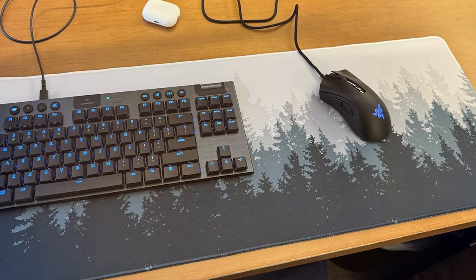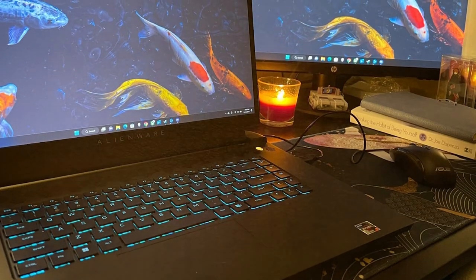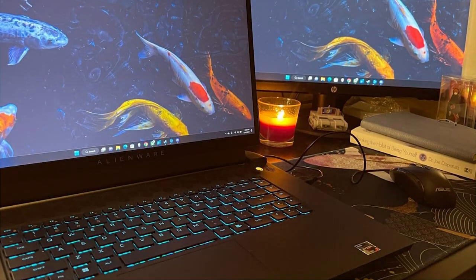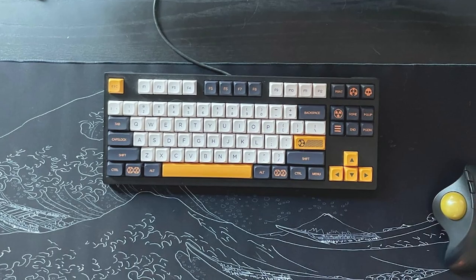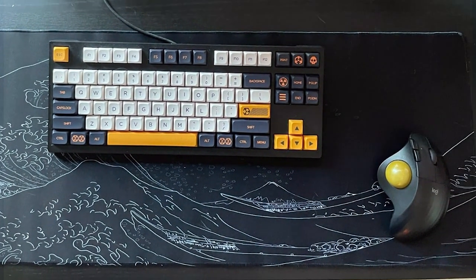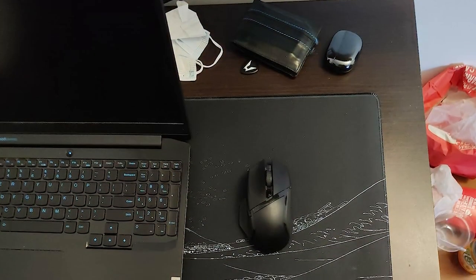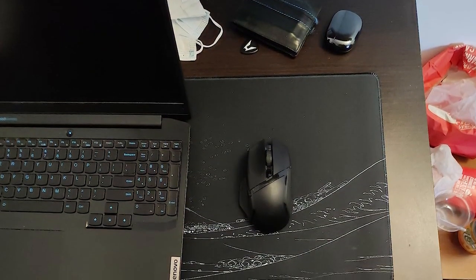Usability-wise, this mousepad is generously sized, providing ample space for both your mouse and keyboard. Whether you're into low or high-sensitivity settings, the Kanagawa Mat caters to all playstyles. It also features a non-slip rubber base, so you won't have to worry about it shifting during intense gaming sessions. In terms of effectiveness, the smooth surface and precision tracking make it perfect for games that require quick flick shots or precise aiming. Its striking design can also double as a stylish desk accessory for non-gaming tasks.